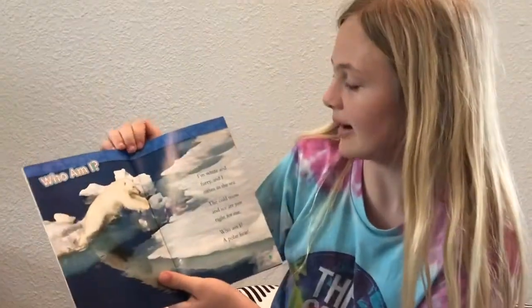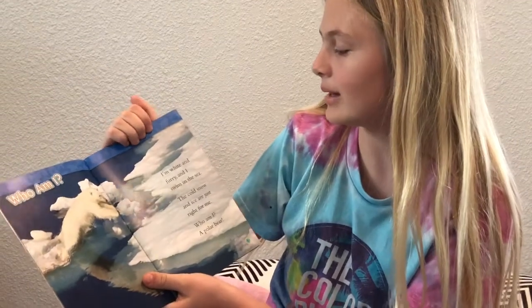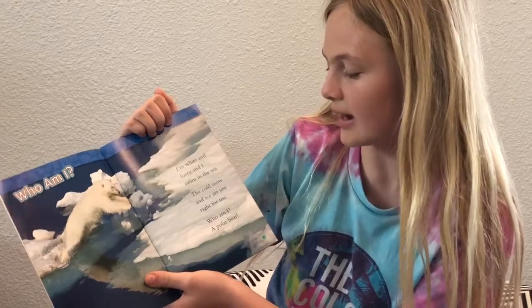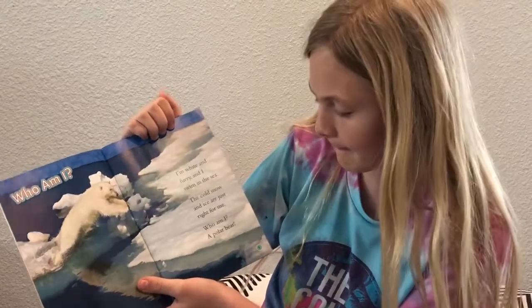Today the book we're going to read is Polar Bears by Laura Marsh. Who am I? I'm white and furry, and I swim in the sea. The cold snow and ice are just right for me. Who am I? A polar bear.